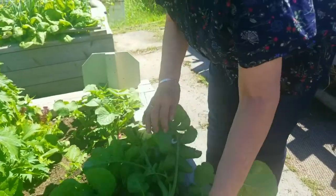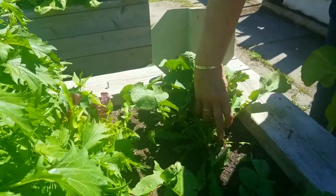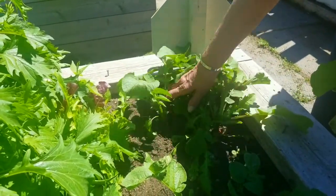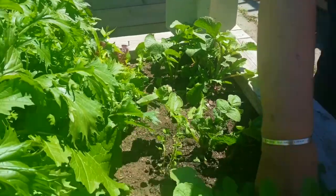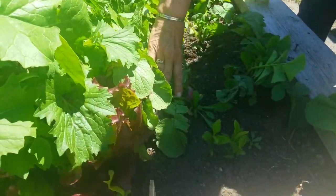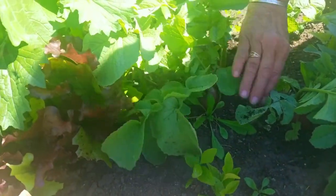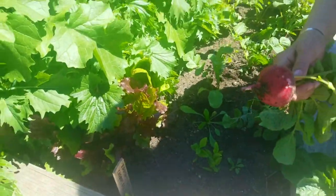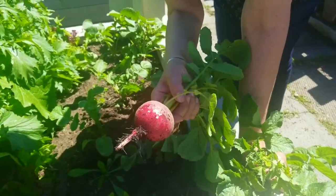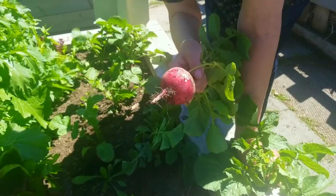Look at the size of these babies coming out of the ground — they're phenomenal. What I just noticed is that's the biggest radish I've ever seen in my whole life. I think I could win a prize with this, but I'm going to pull it and eat it tonight and I'll report back next week.